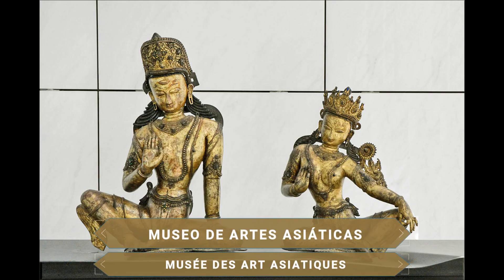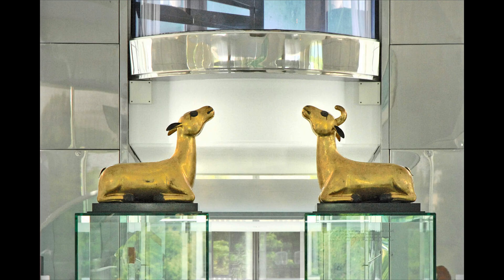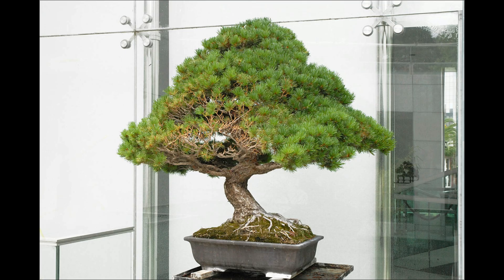Dentro de este mismo parque también destaca el interesante Museo de Artes Asiáticas, ubicado cerca de un lago. El centro presenta una exposición permanente dedicada al arte de muchas culturas asiáticas, entre las que destacan la japonesa, la china y la india.